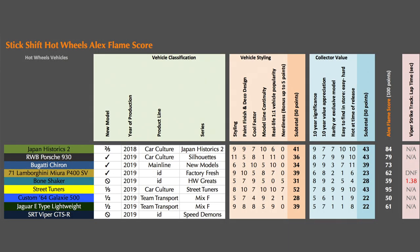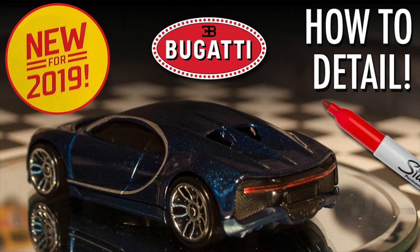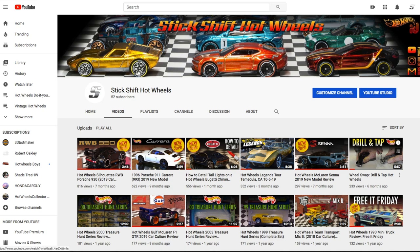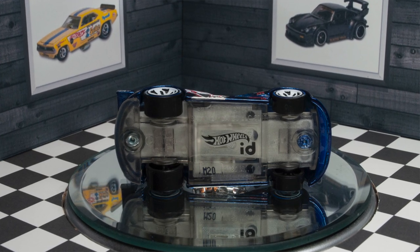Every car I review will receive an Alex Flame Score and a track time. You may also like to watch some of my other Hot Wheels reviews and DIYs. New videos will be uploaded on Saturdays — check back often for new video content. Here's a small sampling of some of my most popular videos.